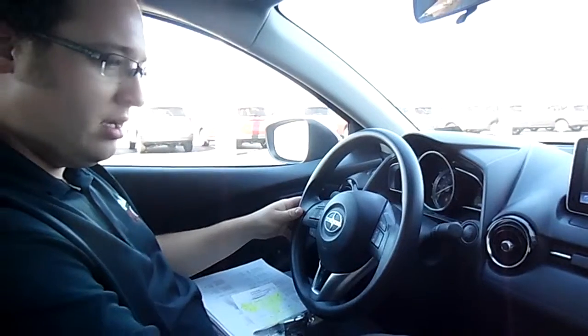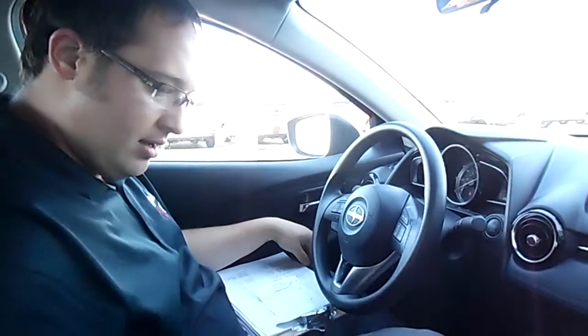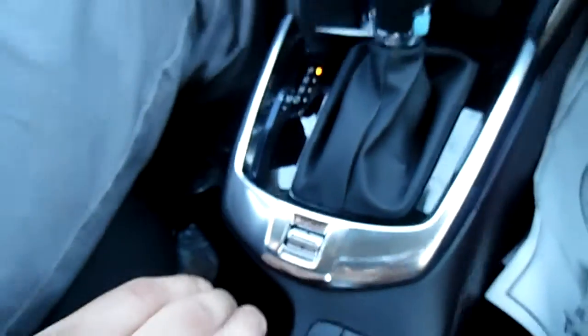Cruise standard on it, voice control, hands free calling — this thing is ready to go. Two USB ports, one auxiliary port, and there's a sport mode in the center down here that unlocks a lot more power for you when you're driving. Very, very nice.